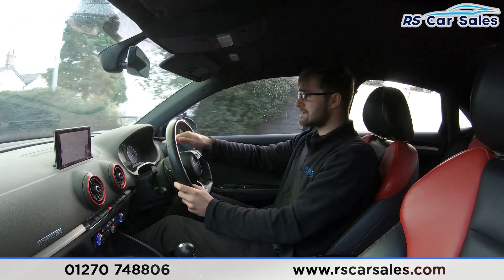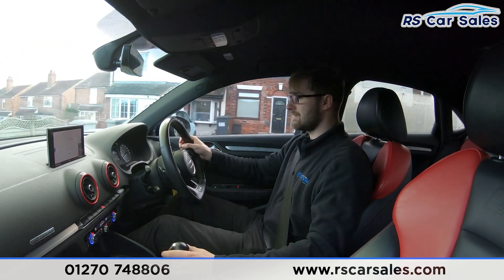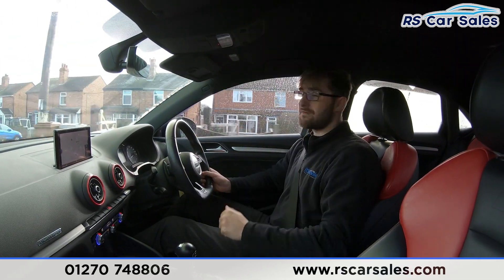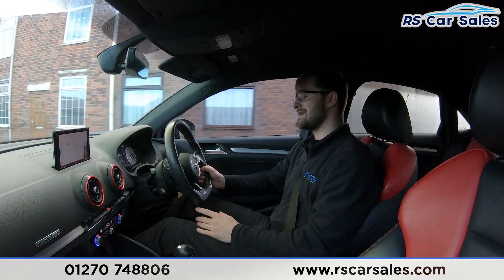We have your analogue dials with also your screen in the centre, auto lights down there. We have your red accents all over the interior of this vehicle, including red under the vents. You also have the super sports seats which are fine knuckle leather in red and black, and both front seats are also heated.